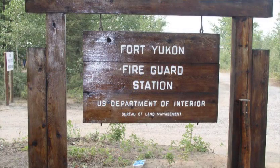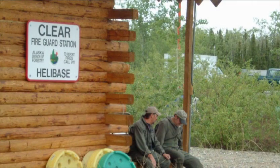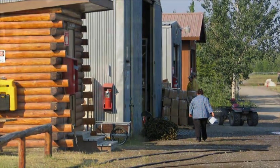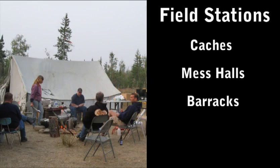Alaska Fire Service and the State of Alaska Division of Forestry have several remote field stations located throughout the state. Some field stations are staffed during the fire season, while others are only staffed when there are fires in the area. Field stations may have caches, mess halls, barracks, and or wall tents.